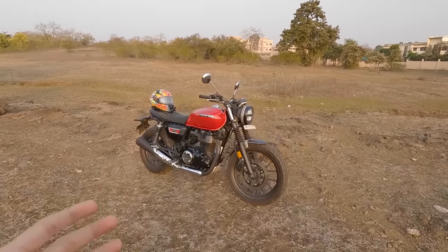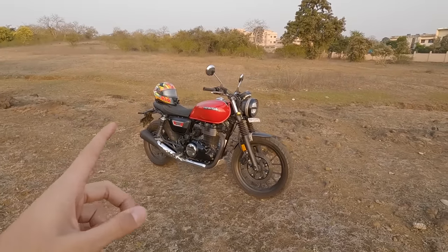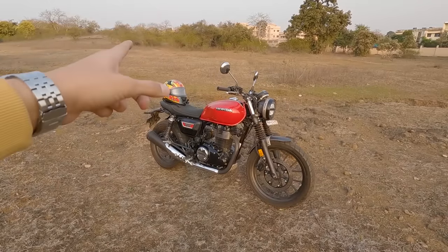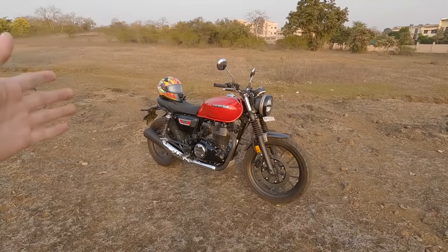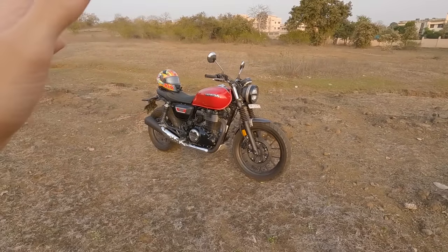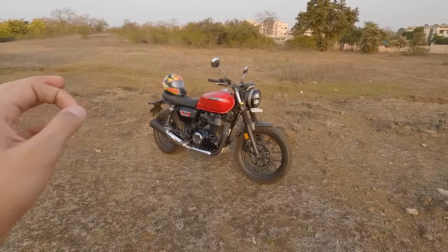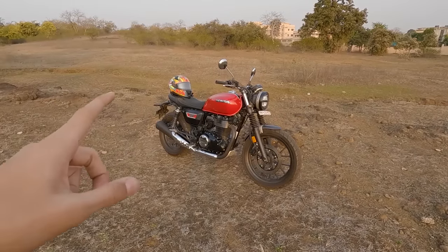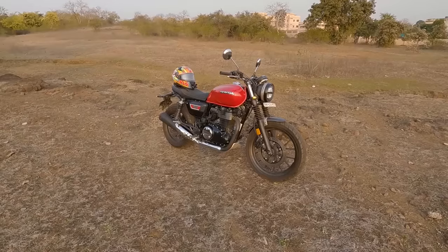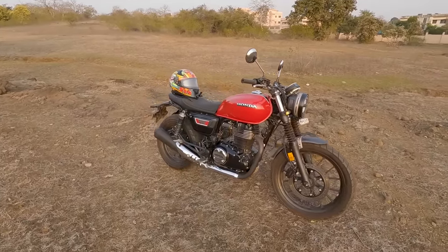Let's start with the walk around. First I'll tell you the price of the Honda CB 350 RS. You have two variants — first is single tone, the one you're seeing right now, and we also have a dual tone with dual tone color options. Single tone starts from ₹2,12,000 and for the dual tone you'll have to pay ₹2,18,000.